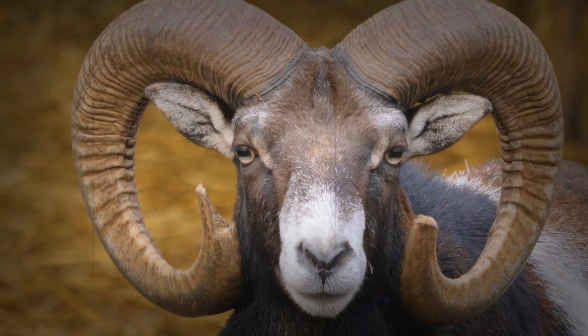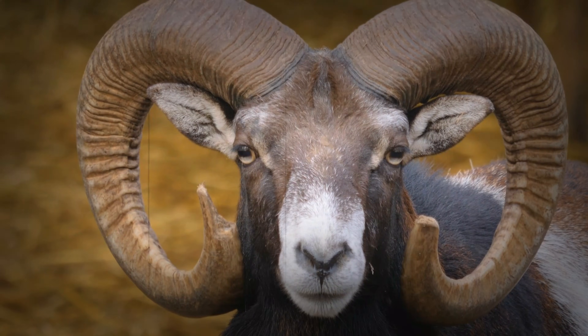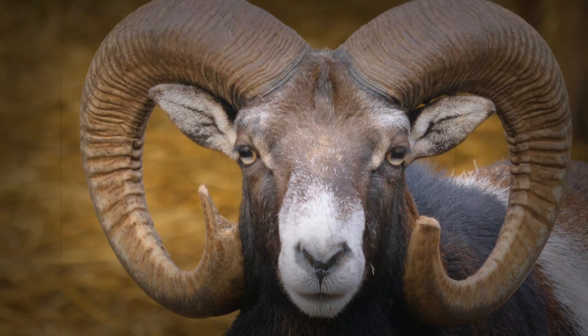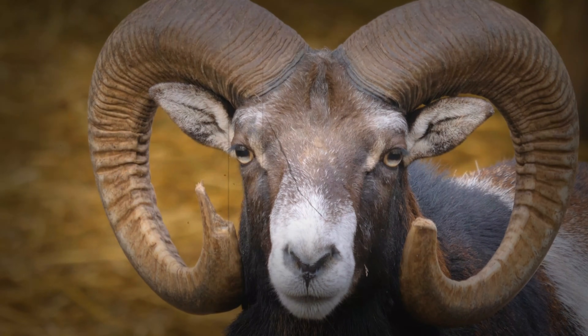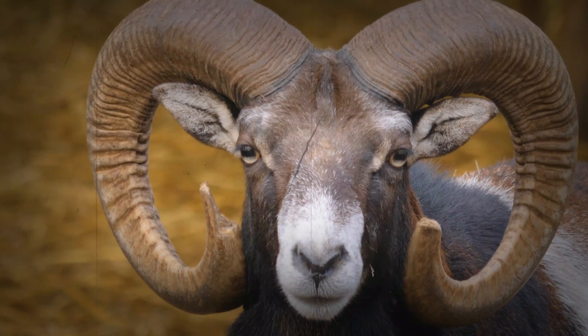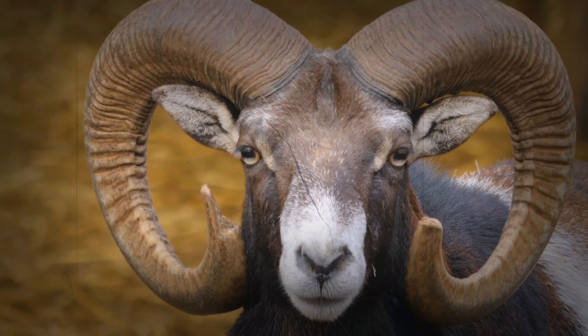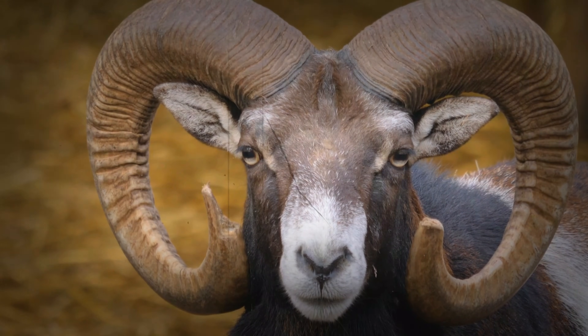A fragile ecosystem: threats to their domain. Despite their resilience, bighorn sheep are facing increasing challenges in our modern world. Habitat loss due to human encroachment and the effects of climate change are all threatening their survival. Their world is becoming ever more precarious, and this is causing growing problems for their ability to thrive.